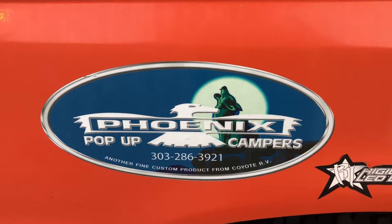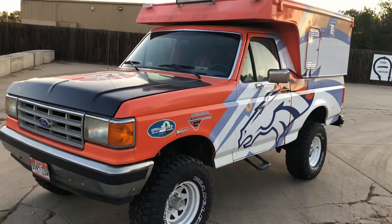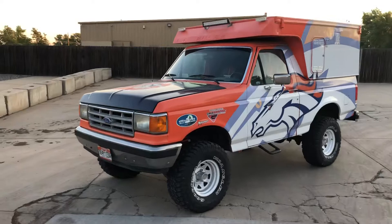Hi everybody and welcome back here to Phoenix Pop-Up Campers in Denver, Colorado. I want to show you the Bronco Bronco — it's our 1987 Ford Bronco, completely Bronco'd out to be the super ultimate tailgater.